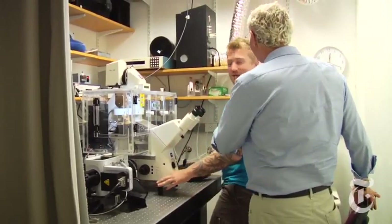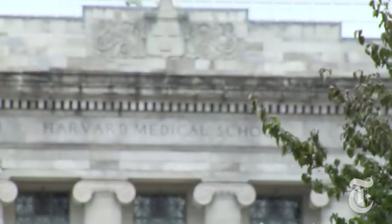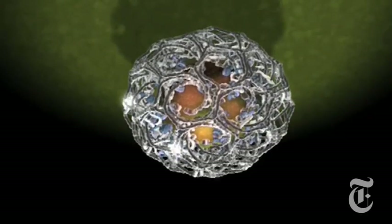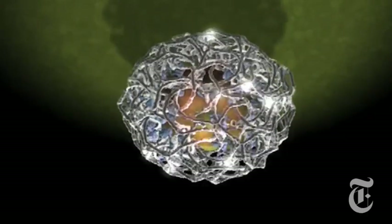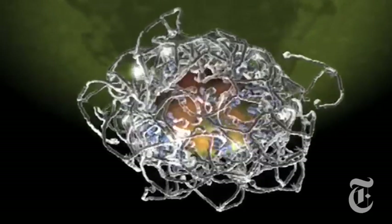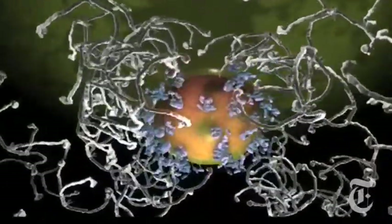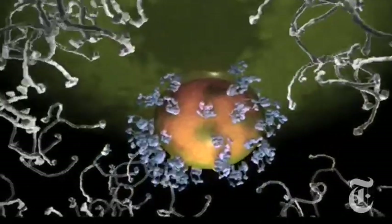Scientists like Thomas Kirchhausen at the Harvard Medical School are using these techniques to better understand how proteins interact and how the processes that keep us alive actually work. Before, there were drawings on a PowerPoint level — they abstracted what one was thinking, but it was very hard to really present a representation of the actual molecules, the complexity of the process. I think that's an enormous difference now.